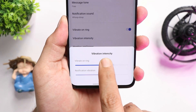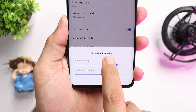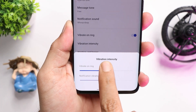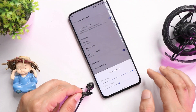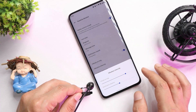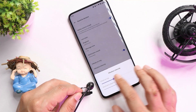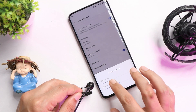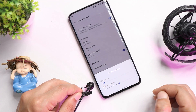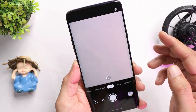The next fix is related to vibration intensity. I personally never found any issues or may not have observed anything related to vibration intensity on the previous build. If you guys had faced any issues with vibration intensity, do let me know in the comments. On this build there are no issues — vibration seems to be working fine.